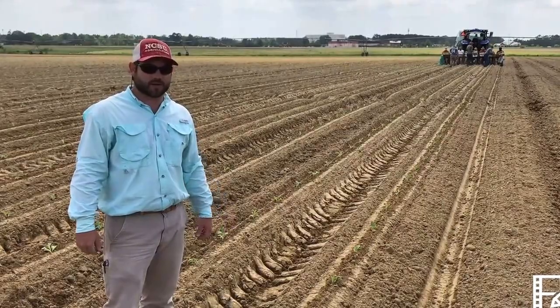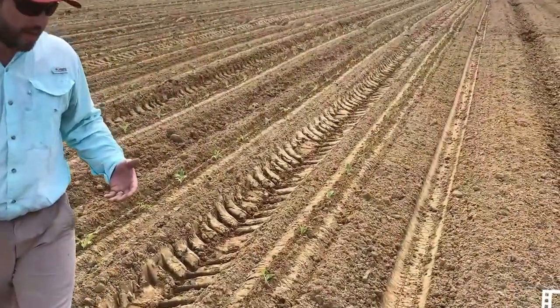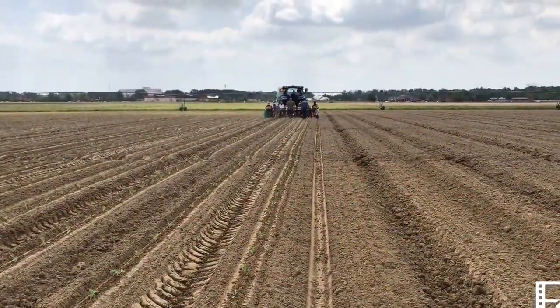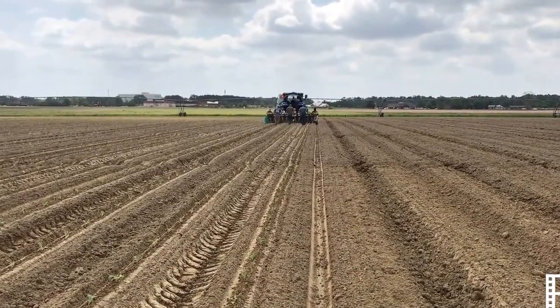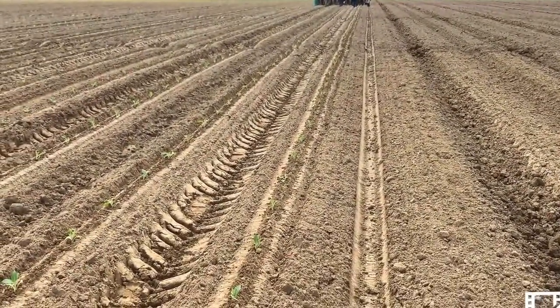We're transplanting some of our research test plots. What we have in front of us today is a tractor and a mechanical transplanter. It is a four-row transplanter, so we are seeding four beds or four raised ridges at one time simultaneously.